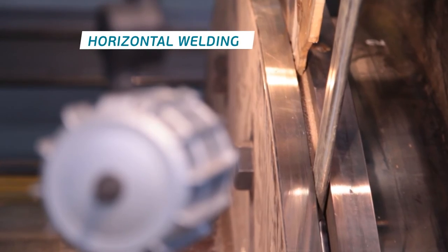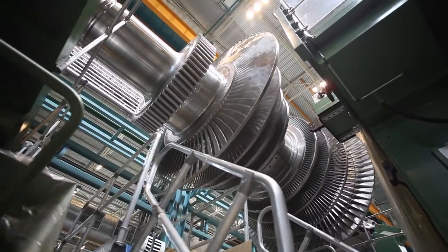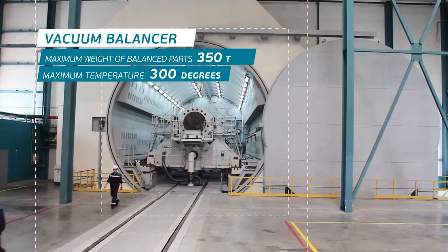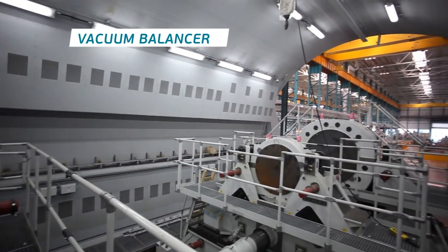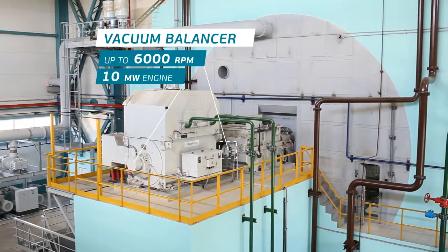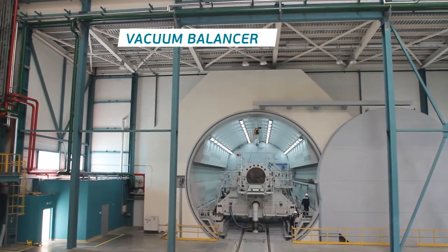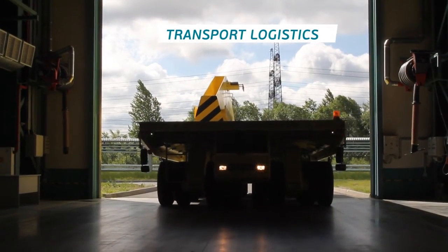After vertical welding, submerged arc welding on a horizontal stand is performed next. The rotor is then machine processed and assembled. Rotors are balanced in a vacuum on a unique balancer where they can be tested through the full range of turbine operating speeds. The stand is unique because the generator rotors are tested at their operating temperatures.